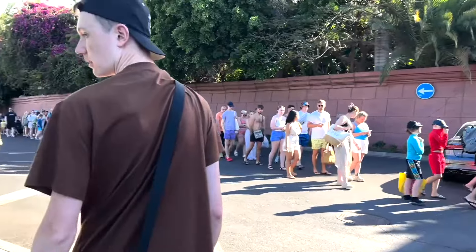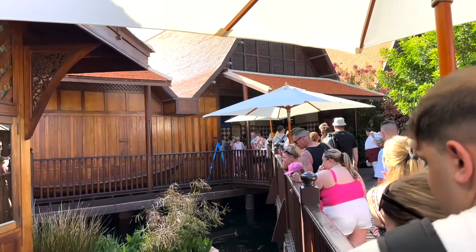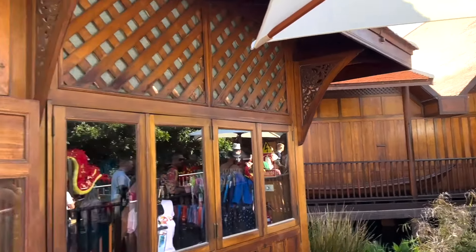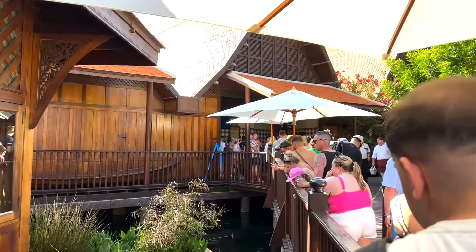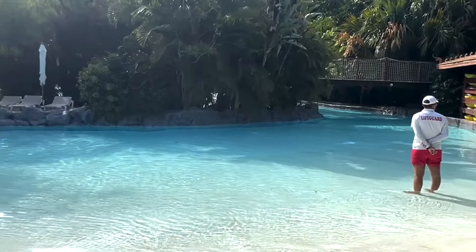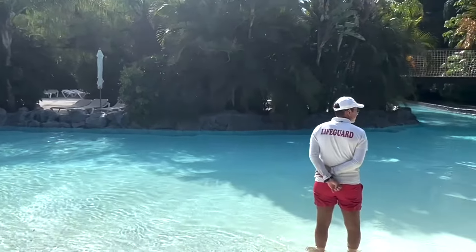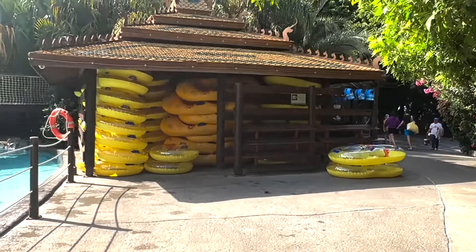Hey everyone, today I'm checking out Siam Park in Tenerife. It's a huge water theme park, let's check it out and see what it's all about. I've never been here before. Look at the queue to get in — that is crazy. This is the queue to get a locker, probably like 10-15 minutes. This is where you go to buy the souvenirs and get your locker key. That's the main lazy river entrance with all the slides there.